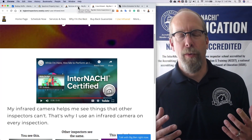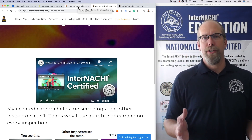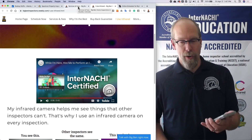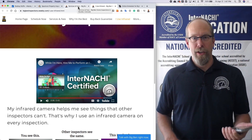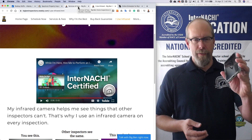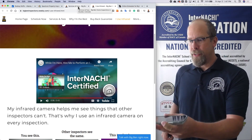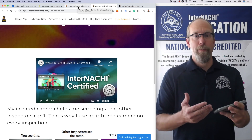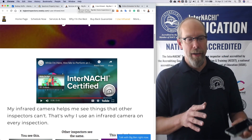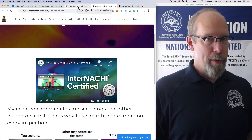I really like that video. InterNACHI has those 'While I'm Here' videos for every InterNACHI certified inspector. You can put that on your website, but also you don't have to sell anything — just play that video. You can put a playlist together on your mobile device and play a bunch of 'While I'm Here' videos so that they can be seen by your client. It helps you sell ancillary inspections in a really nice, professional way. You may want to use the 'While I'm Here' videos on your website, but also play them on your device.